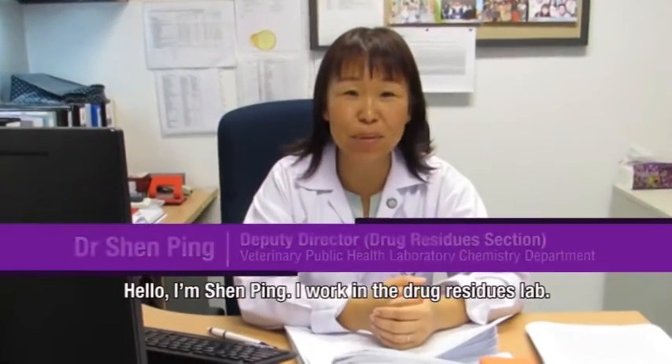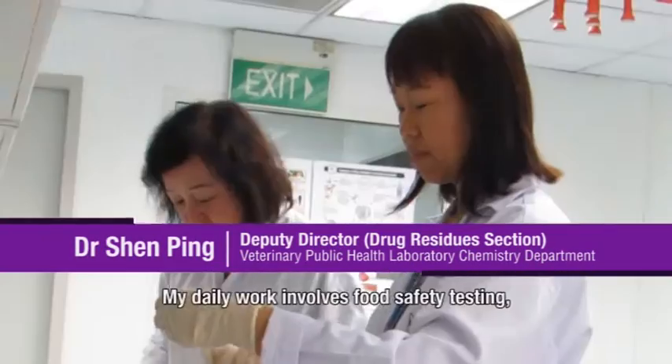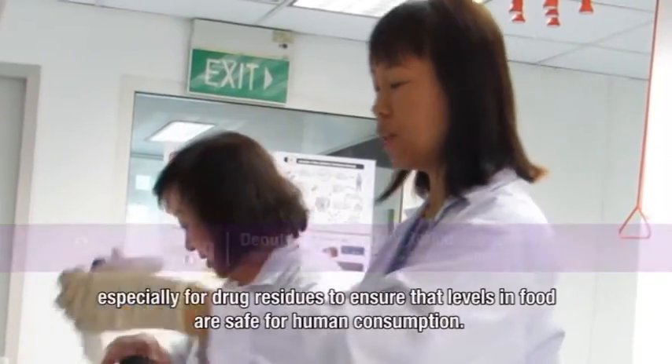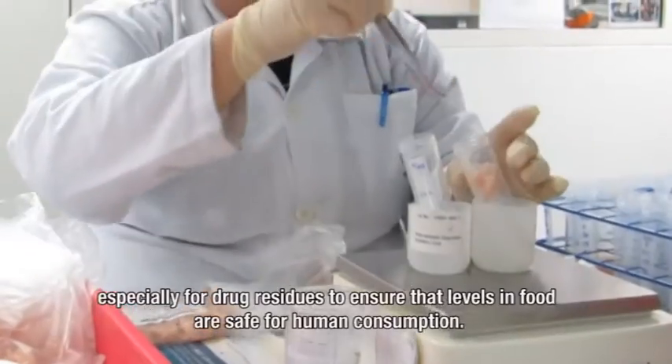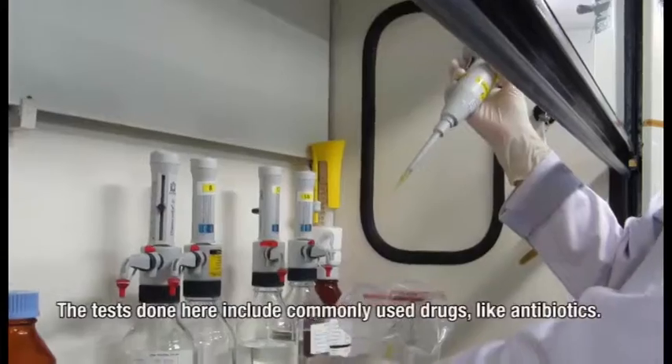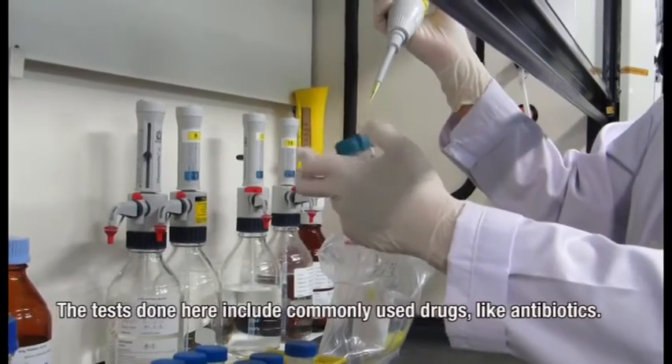Hello, I'm Shen Ting, working in the drug residue lab. My daily work is doing food safety testing, especially for drug residues, to ensure the levels in food are safe for human consumption.